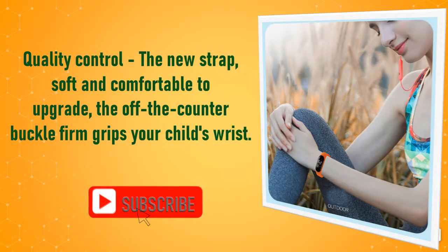Quality control: the new strap is soft and comfortable. The off-the-counter buckle firmly grips your child's wrist.